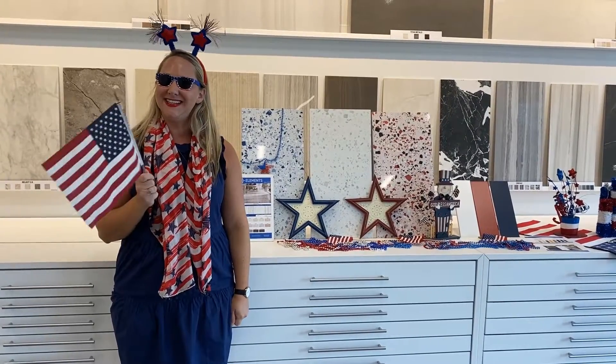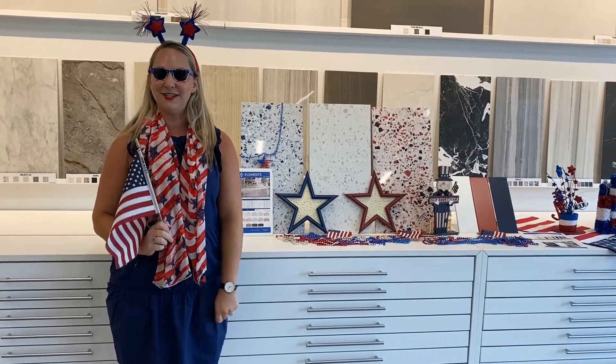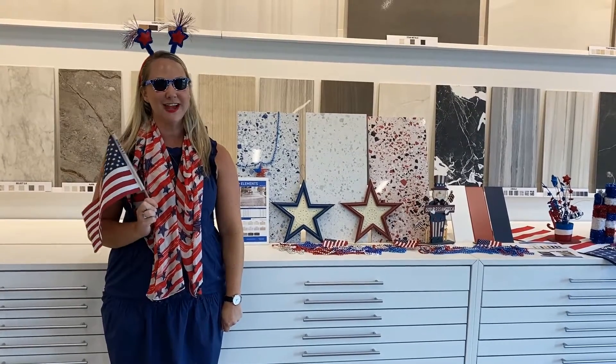Thanks so much for joining in today. I hope you have a wonderful day. If you need anything, please don't hesitate to reach out — call me, text me, email me, whatever your heart desires. Have a great day!